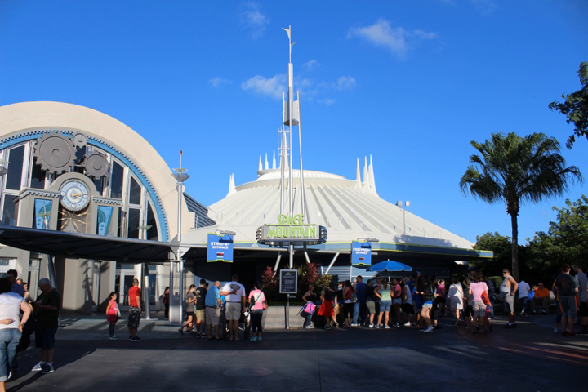Space Mountain is an indoor dark high-speed outer space-themed steel dual-tracked enclosed roller coaster in Tomorrowland at the Magic Kingdom theme park at the Walt Disney World Resort in Bay Lake, Florida, just outside of Orlando, Florida.